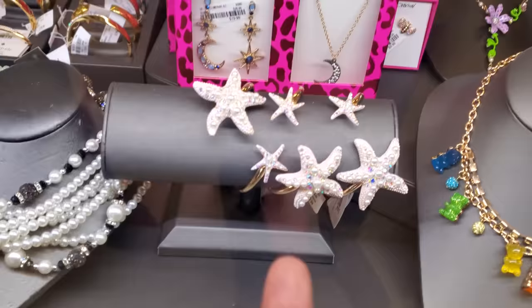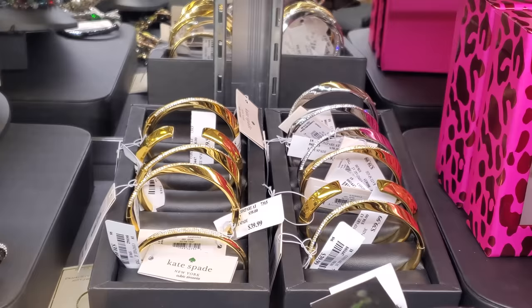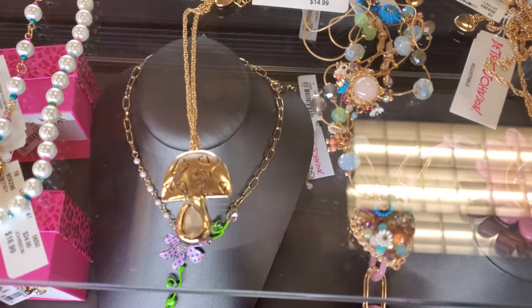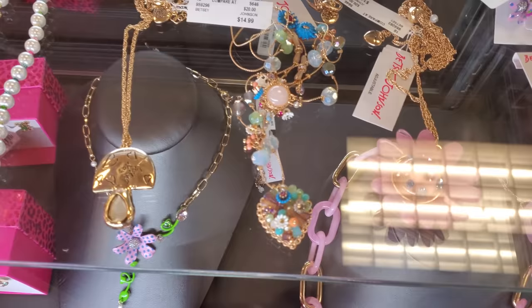In the back, those are Kate Spade, so those are $40 — that's kind of cool and new. They also have this Betsy Johnson necklace that looks like a mushroom to me, it looks like it's $15. There's a gold one and a few more Betsy Johnson pieces.